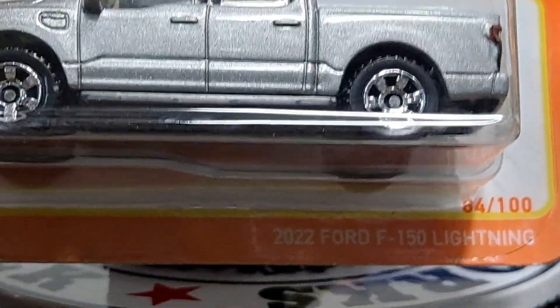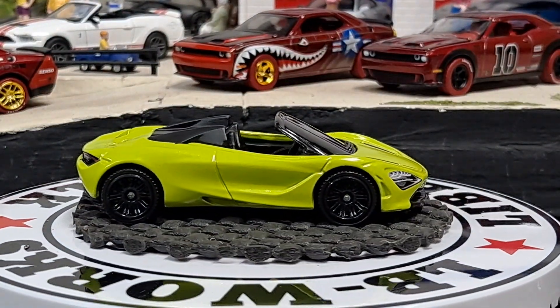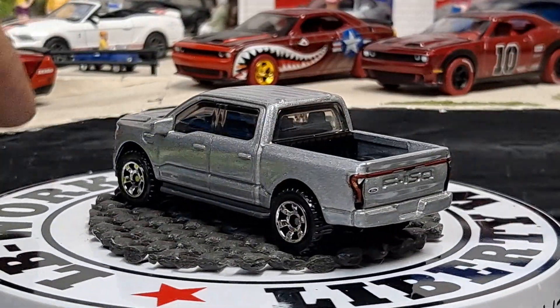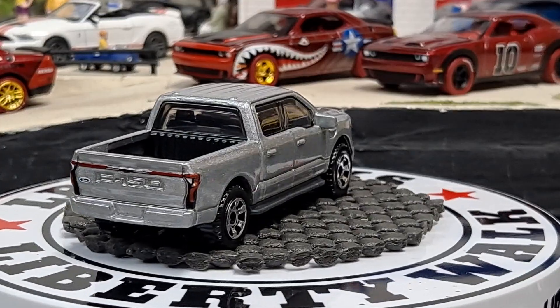We have a 2022 Ford F-150 Lightning. I love how Matchbox always does good taillight detail and headlight detail.